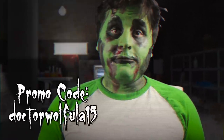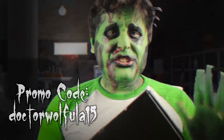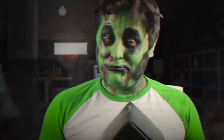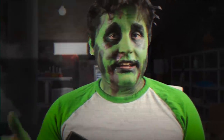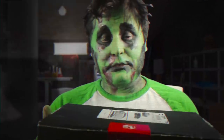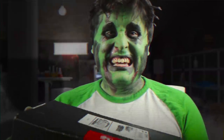You can get 15% off your order. The code is Dr. Wolfula 15, so use that and you'll get a little discount. Just so you know, even though they sent this for free and gave us a promo code, this is not a sponsored video. They're not paying for this. This is not a paid endorsement. I'm still gonna be totally candid about what is inside this box, so you don't have to worry about that.